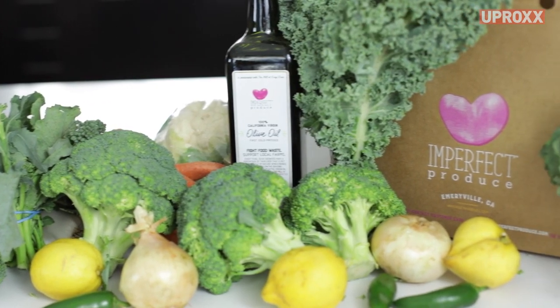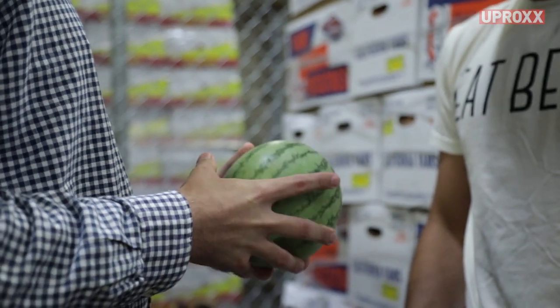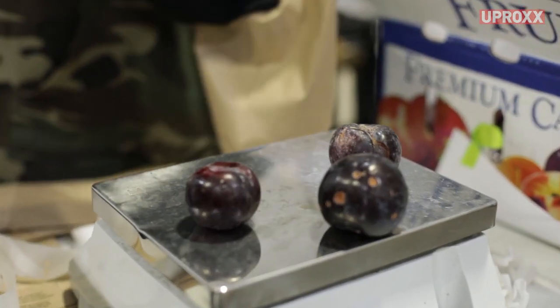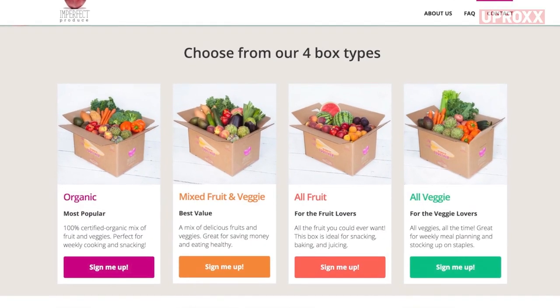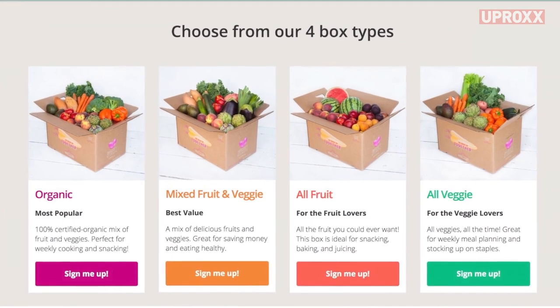That prompted me to come out to the west coast about two years ago to start the company. Imperfect Produce is an ugly produce delivery service. We basically take all the fruits and vegetables that otherwise would be wasted on farms just because of the way that they look, and we pack customizable boxes for our customers for 30 to 50% cheaper than grocery store prices.